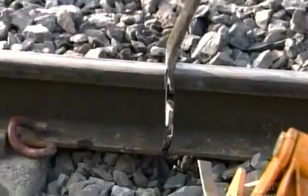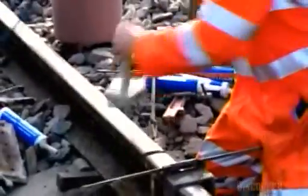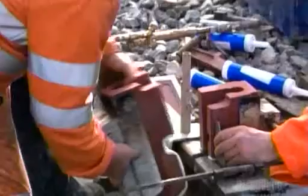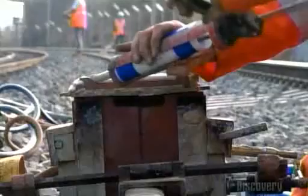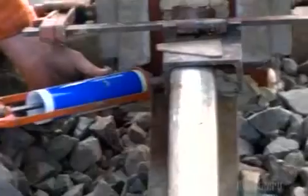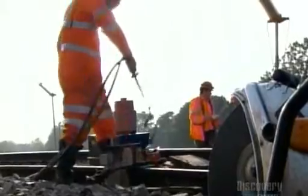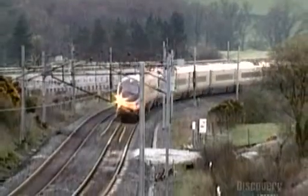Until the rail is passed as safe, they know that no train will be able to run on this section of track. Cutting out a section of the old rail, they put a longer rail in its place, then weld each end. This technique is called thermic welding. New metal is dropped into the gap between the rails, triggering an exothermic reaction, creating a bond that is as strong as the rail itself.